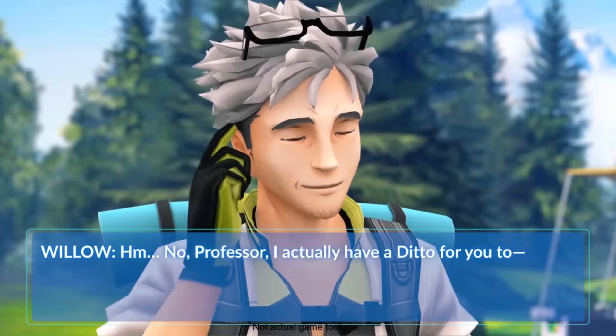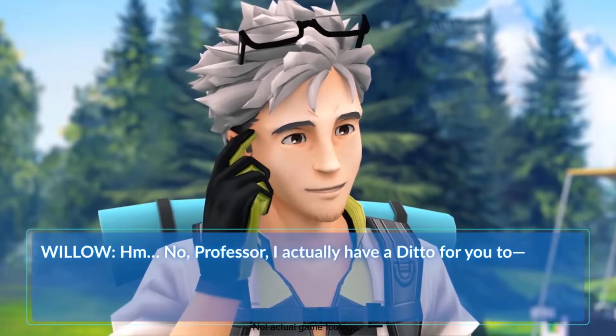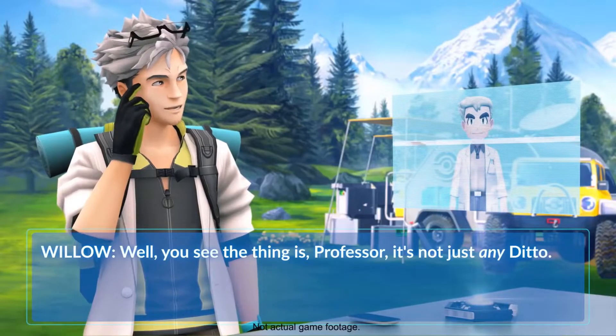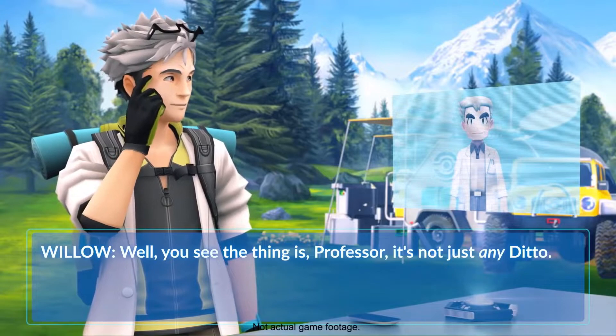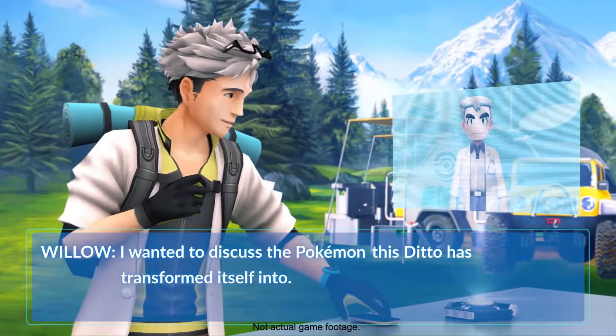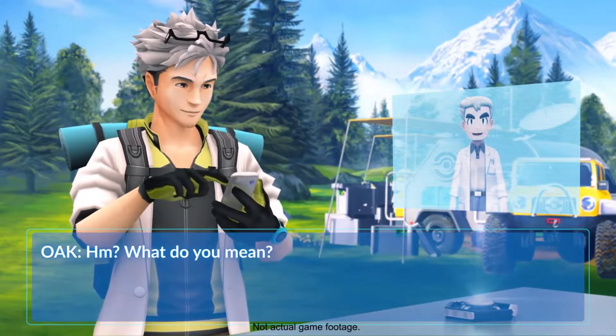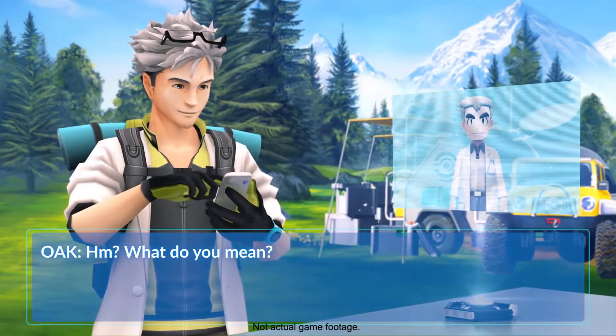Meltan has a height of eight inches, so it's pretty small, and it weighs 17.6 pounds. An eight-inch Pokémon weighing 17 pounds is quite a conundrum, but it makes sense since it's a Steel type and steel is usually heavier.